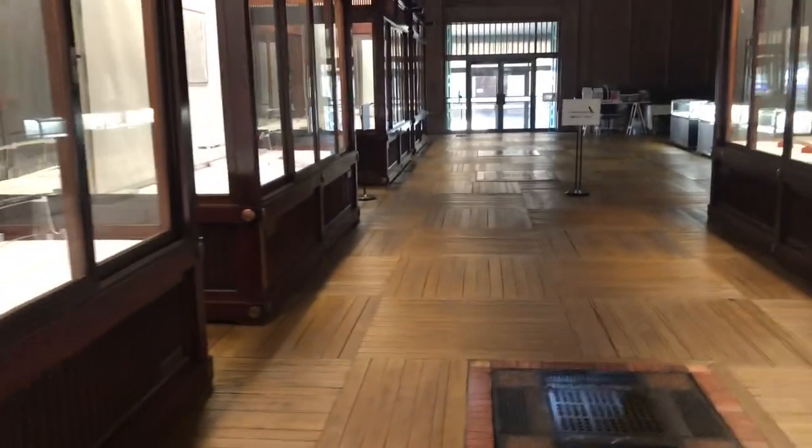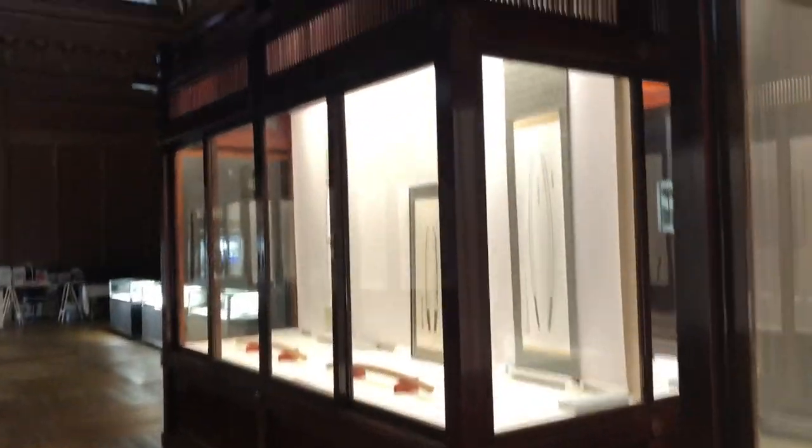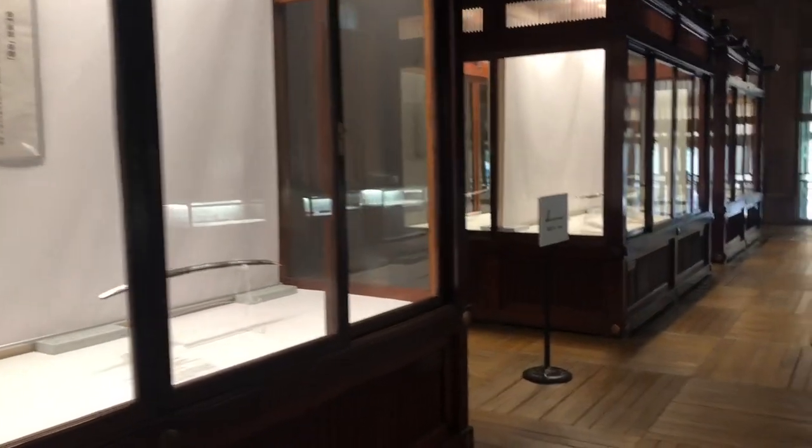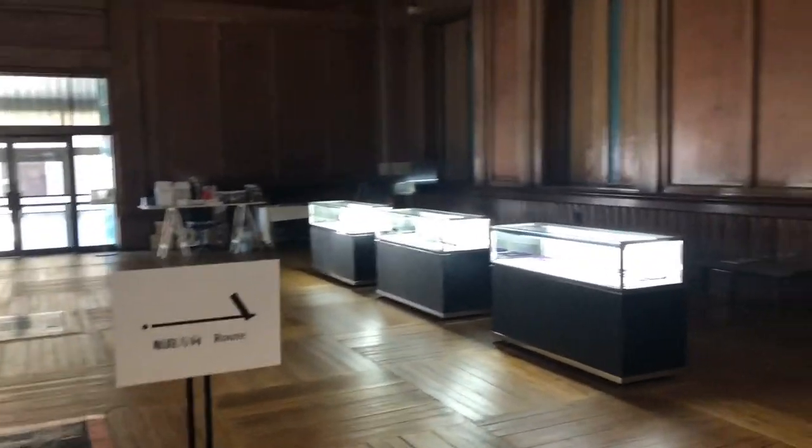The gallery was built in 1920, Taisho 10, I think. And it's in the same condition as it was then. So the lighting isn't great for viewing swords, but it is still pretty spectacular.